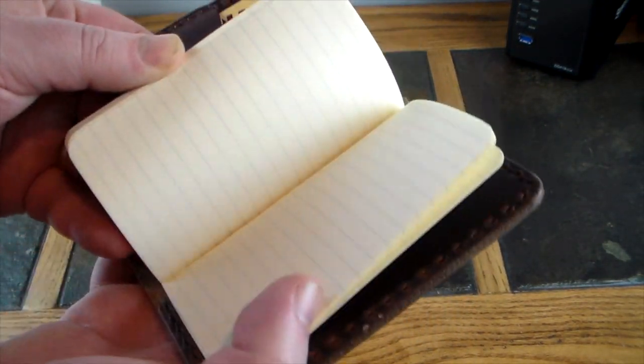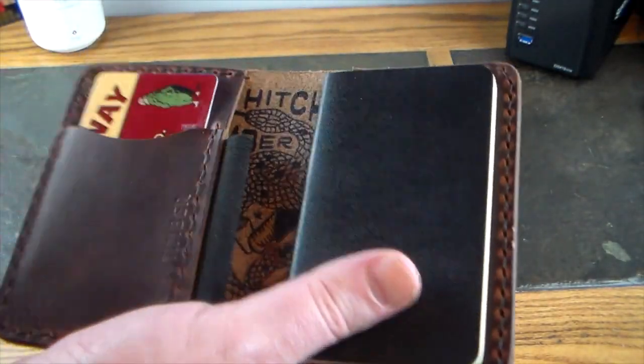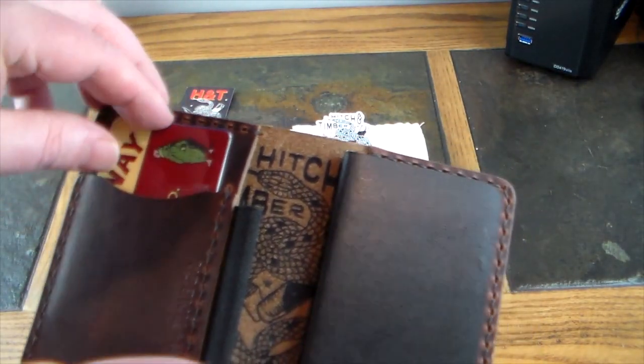This is lined, as you can see, so it's a nice little mini notebook. It does come with this if you order it with it.